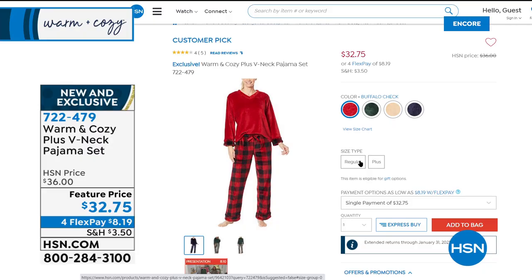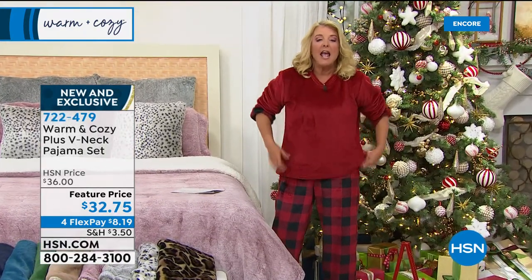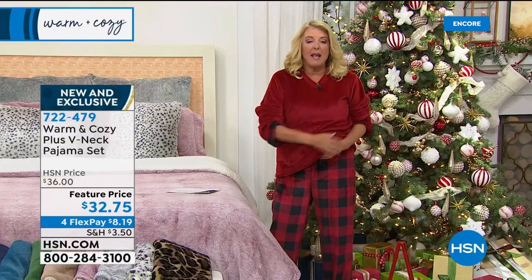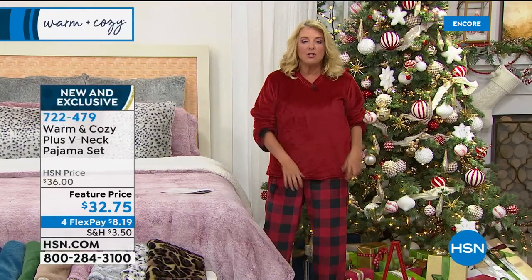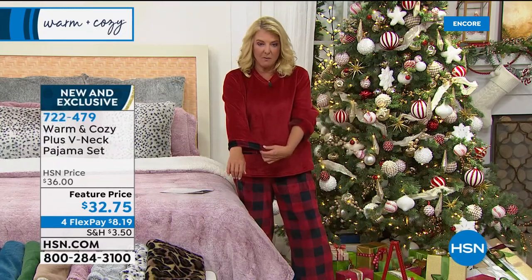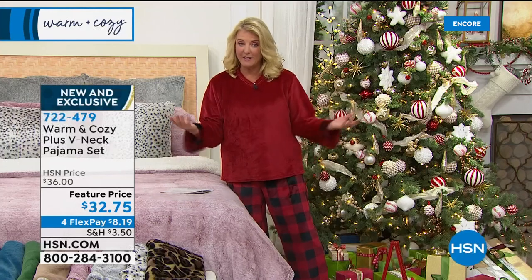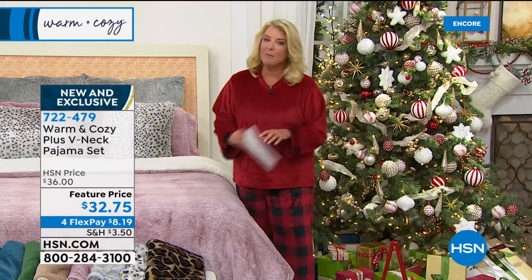These are loose fitting and very comfortable. We have multi-sizing — I'm wearing the medium-large version. You have elastic around the pants with a cute little bow in the front, and I love the contrasting trim. These are only $32.75 and we have flex pays on everything today from our warm and cozy line.